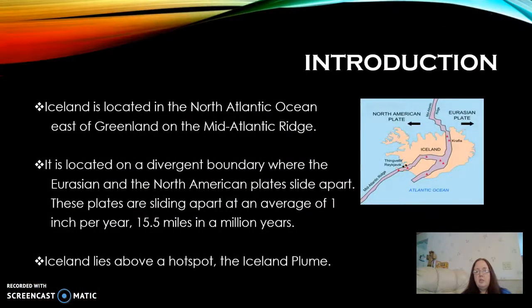Iceland is an island located in the North Atlantic Ocean east of Greenland. It's a relatively young island, only about 24 million years old. It's located on the Mid-Atlantic Ridge as well as on a divergent boundary between the Eurasian and the North American plates.